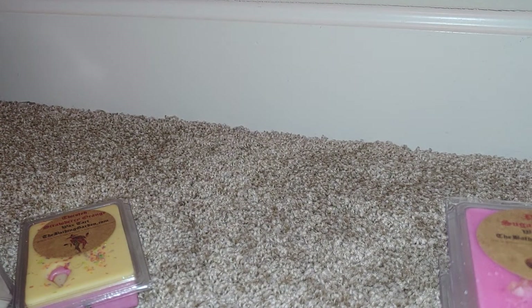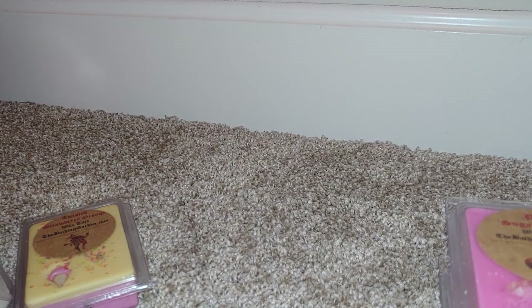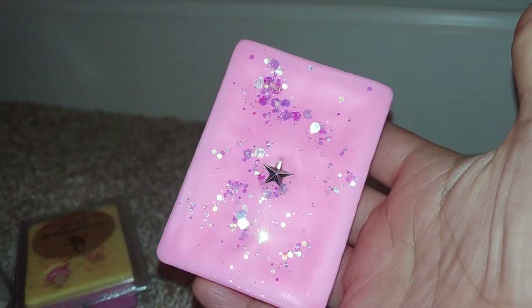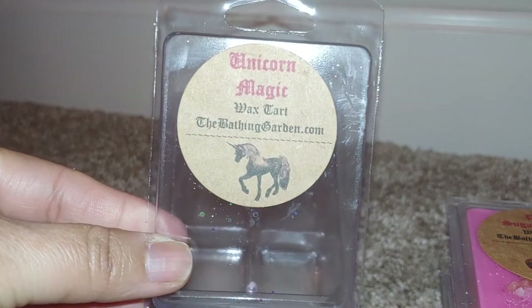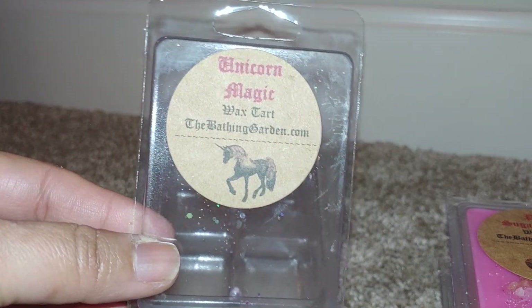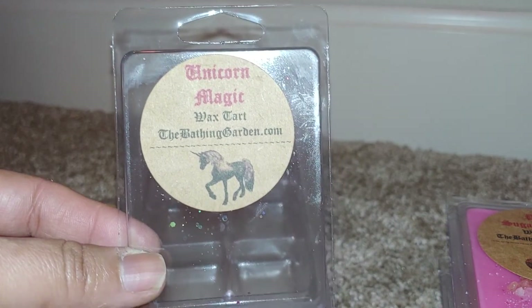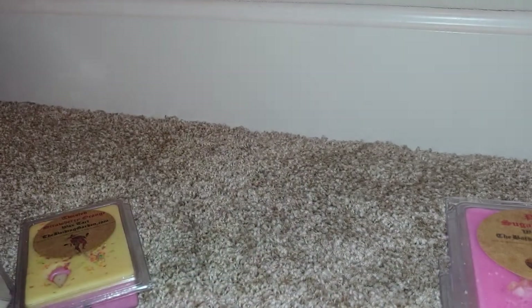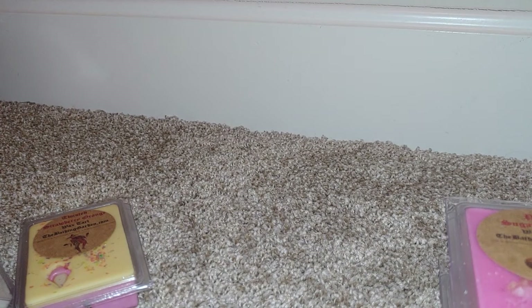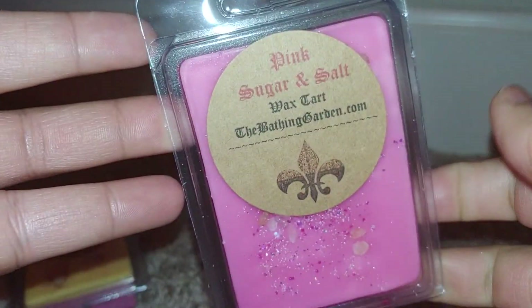Next is Unicorn Magic — I couldn't find the scent notes, but it's super cute with a little star in the middle. It just smells sweet. I feel like there's some vanilla, maybe some type of candy note — nothing too floral. It almost reminds me a little bit of Snow Fairy from Lush. That's a really nice one.